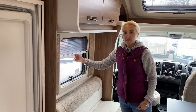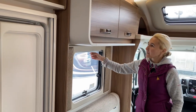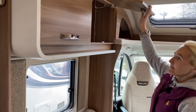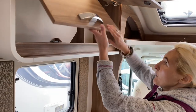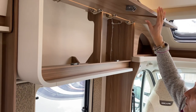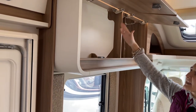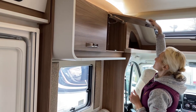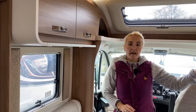We also have fly screens all around. Storage-wise in the Escape — don't forget we have a good payload of 578 kilos on this model, so carrying equipment isn't quite so much of a worry. These are huge cupboards with massive depth and height, so very good cupboards, and we've got more on the other side too.